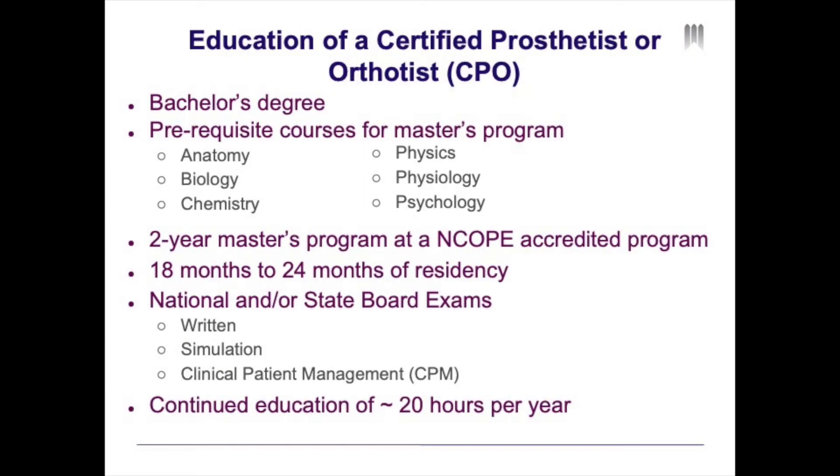Moving on to the education of a certified prosthetist and orthotist. A certified prosthetist and orthotist must obtain a bachelor's degree in prosthetics and orthotics or in a related field. Prior to applying to a master's program in prosthetics and orthotics, you must complete six prerequisite courses: anatomy, biology, chemistry, physics, physiology, and psychology.